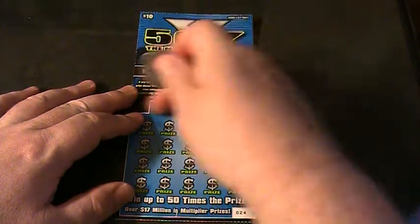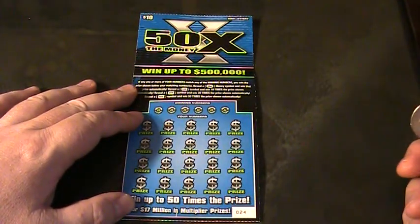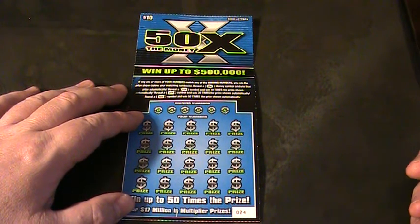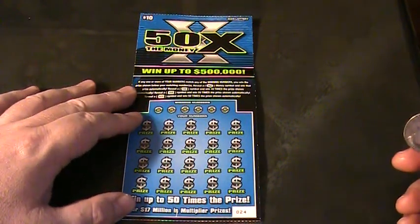Winning numbers — match these numbers to these numbers down here and win the prize. Find a money symbol and win that prize automatically. Reveal a 10, 20, or 50X and get 10, 20, or 50 times the prize. Win up to $500,000.